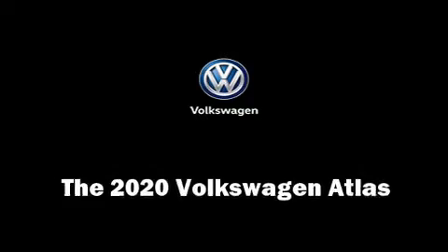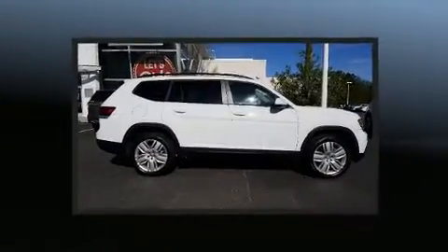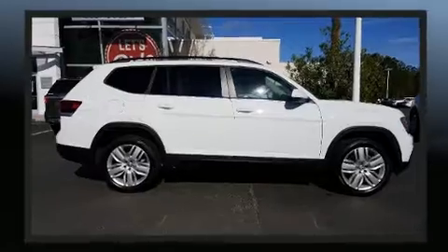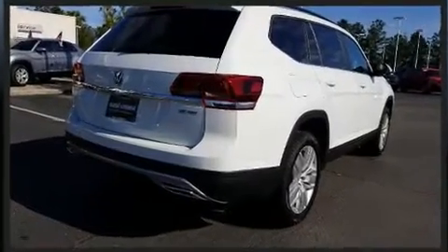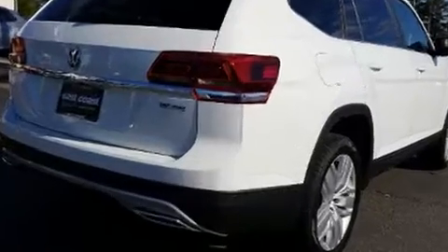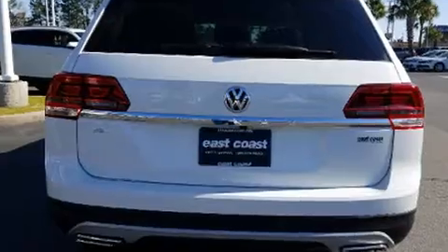The 2020 Volkswagen Atlas. Under the hood, you'll find a four-cylinder engine with more than 200 horsepower. For added security, dynamic stability control supplements the drivetrain. Turbocharger technology provides forced air induction, enhancing performance while preserving fuel economy.